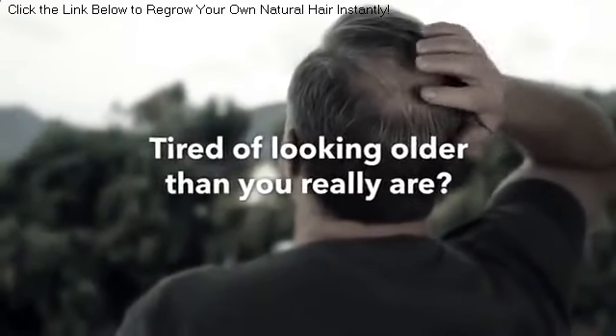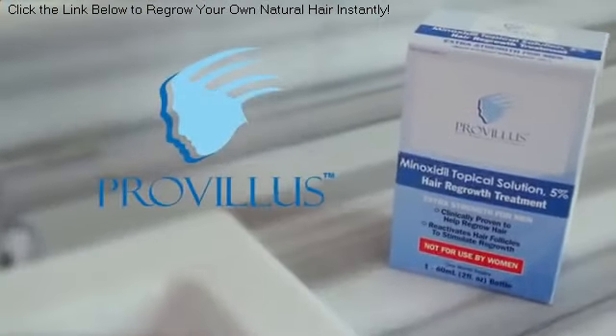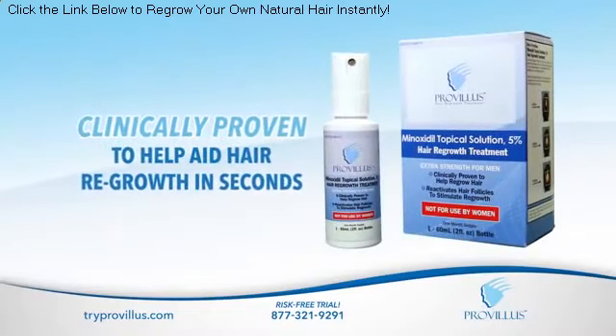Tired of looking older than you really are? Over 60 million men feel the same way, but now there is ProVillus for men — the first and only FDA approved hair regrowth spray clinically proven to help aid hair regrowth in seconds.